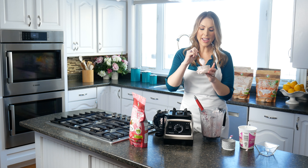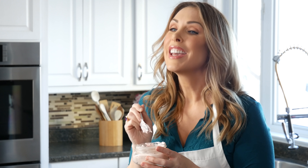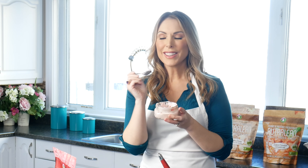Look at this — that took what, two seconds to put together? You could even serve this for dessert for guests. I know your kids are going to love this, especially fussier kids. And even if you're not a huge fan of cottage cheese, it actually doesn't taste like cottage cheese at all — that's because of the real strawberries in the Nutralean. I think we should give this a taste test!